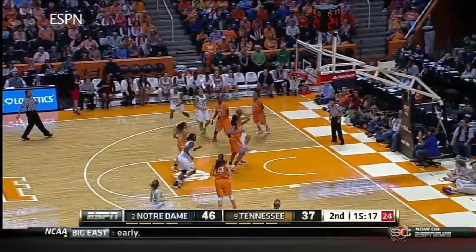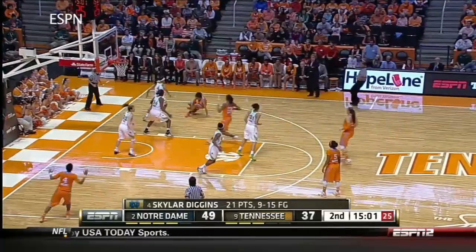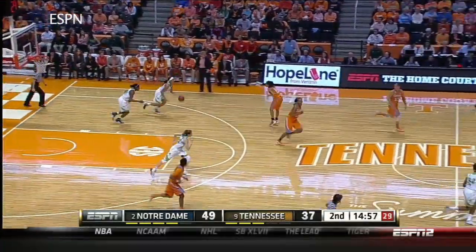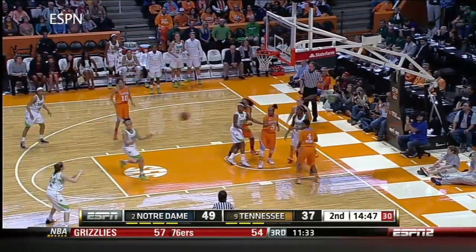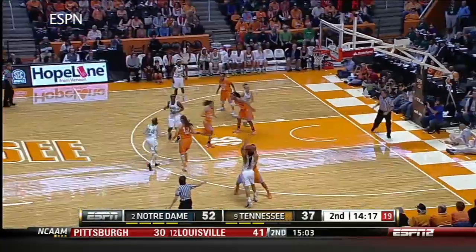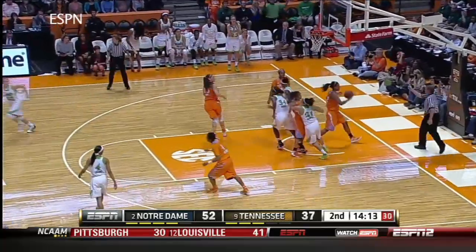That would be what Pam Ward would call a low percentage shot. And then Diggins goes coast to coast. Lead is a dozen. Diggins mixes it up again to force the turnovers. Nothing doing from downtown. Wright gets the old board. Cable is good from out there, and she banked it in. Run for Notre Dame.